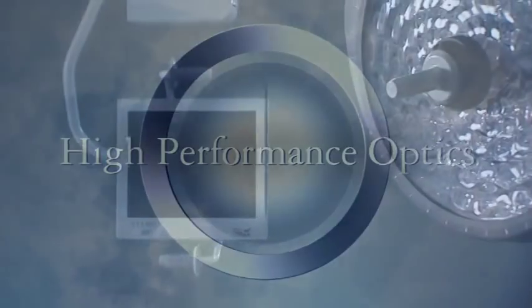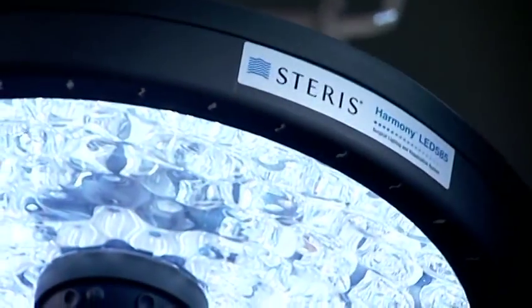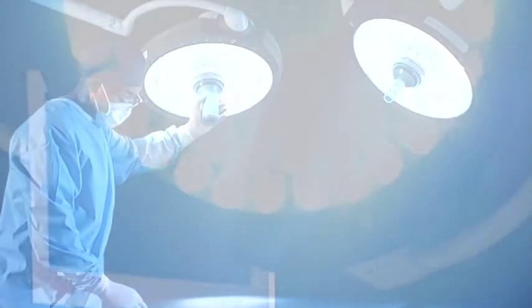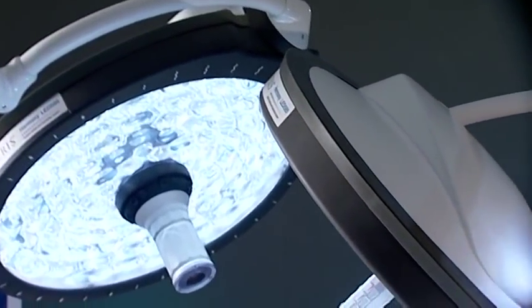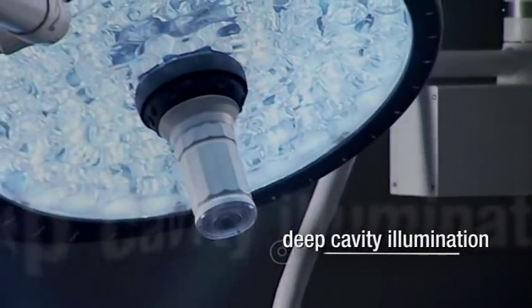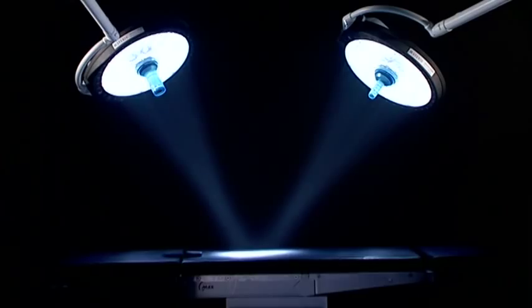High-performance optics. Pure, white light. Harmony LED's innovative lighting array provides superior illumination for the surgeon's work area. The science of lighting is the key. Delivering 150,000 lux from a surprisingly compact lighting array. The single color phosphor coated LED lights provide exceptional deep cavity illumination and incredibly crisp spot size.